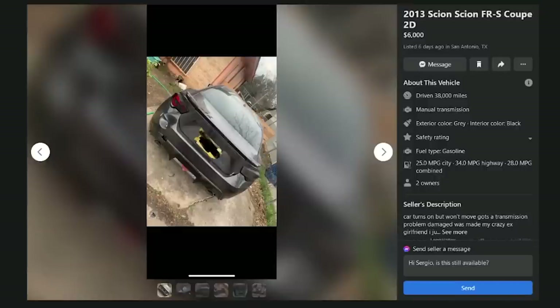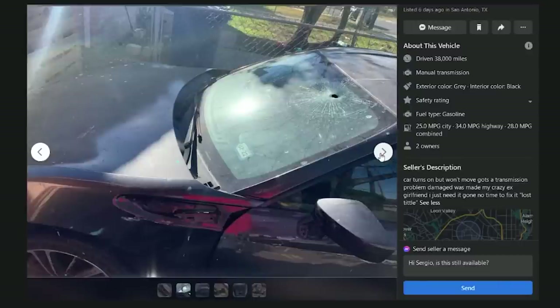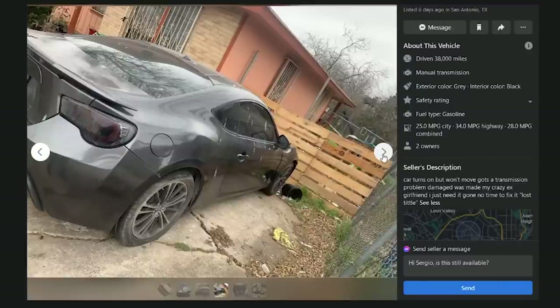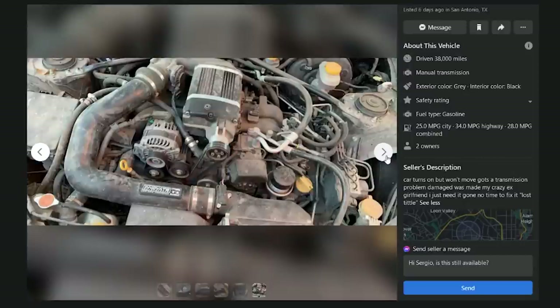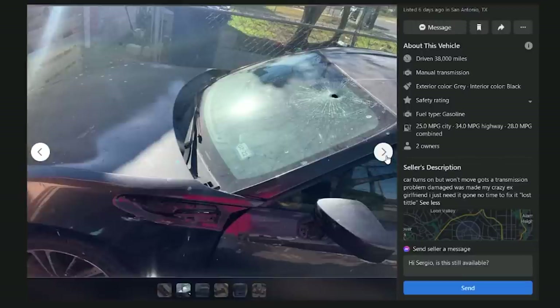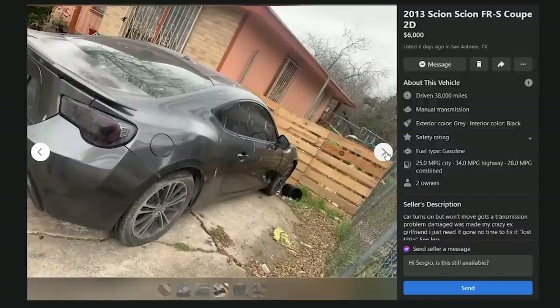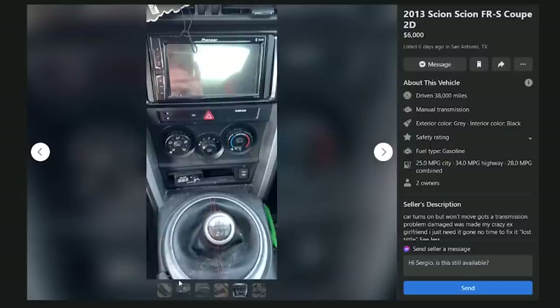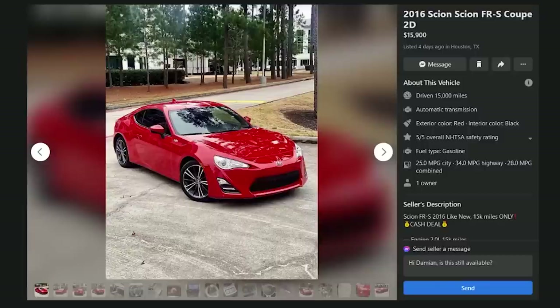A 2013 FRS coupe for $6,000 with 38,000 miles — car turns on but won't move, transmission problem, damaged by 'my crazy ex-girlfriend,' lost title. Six-speed manual so it's interesting, but it's almost certainly stolen or the bank's car. The windshield's got what looks like a bullet hole through it. His crazy ex-girlfriend basically Golgo 13'd the thing.